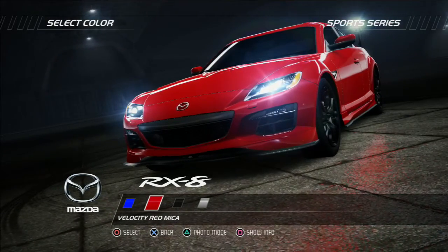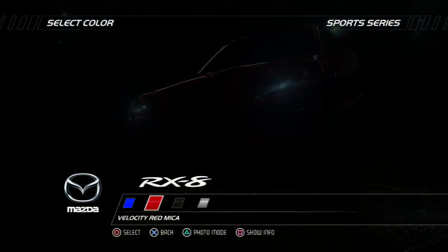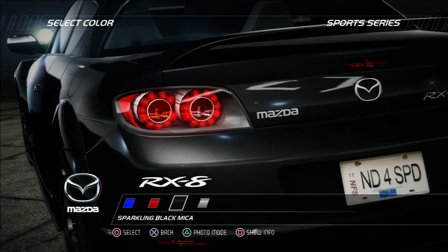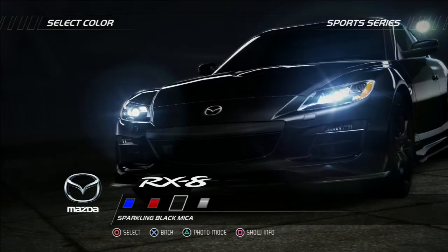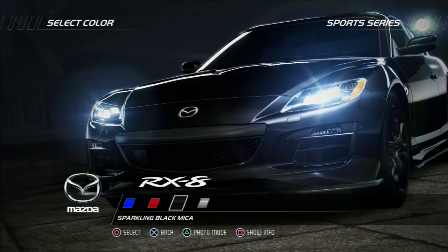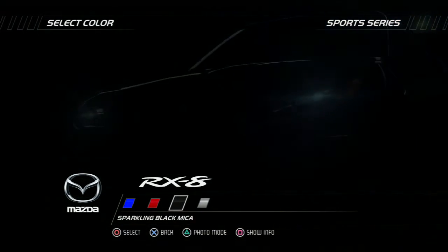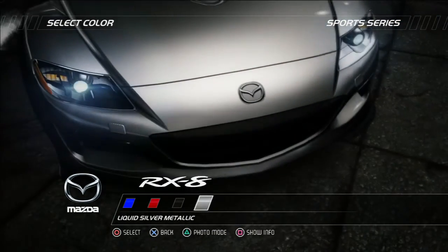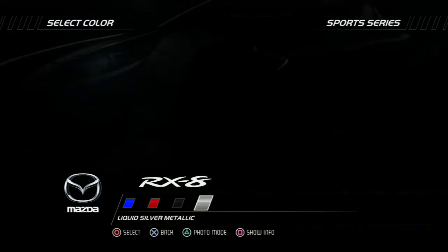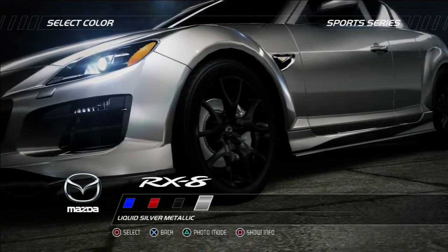The Mazda RX8's most unique feature has to be its Renesis Rotary Engine, which generates an incredible 232bhp from a comparatively small, naturally aspirated 1.3L. Redlining at 9,000rpm and with a very smooth power delivery, this light engine succeeds in creating an exciting driving experience. The five-spoke wheel design features a shape which can be traced to the triangular rotor shape of its engine.